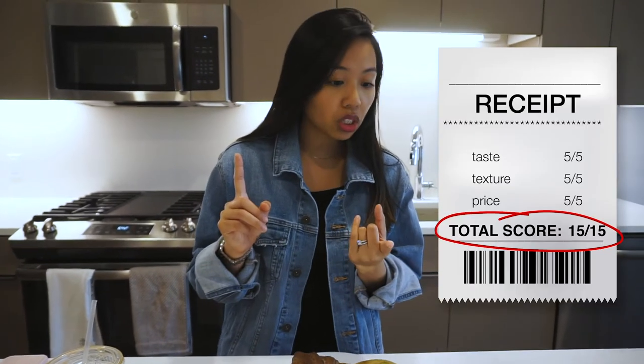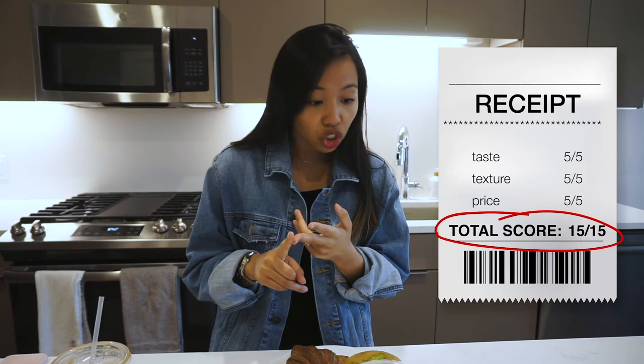I'm going to rate each item based on taste out of five, texture, price, and overall service. I also wanted to talk about service because it's really important to me — I like supporting businesses based on both service and food quality.